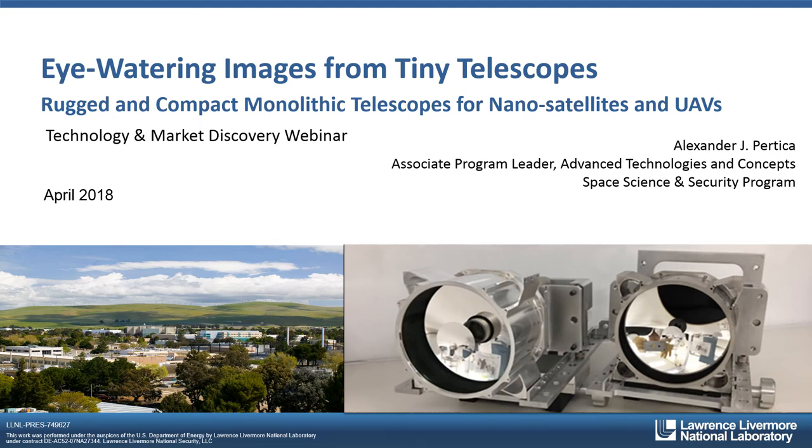Hello, my name is Alex Perdica. I'm the associate program leader for advanced technologies and concepts within our space science and security program at Lawrence Livermore National Laboratory. I've been at the lab for 30 years working on projects in missile defense, remote sensing, and also space. Today, I'm going to be describing a novel technology that we've developed for rugged and compact monolithic telescopes for the nanosatellite and UAV application space.